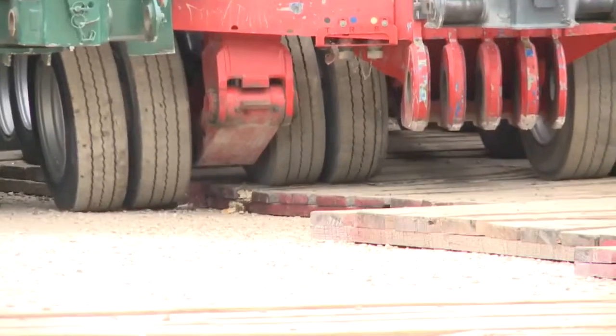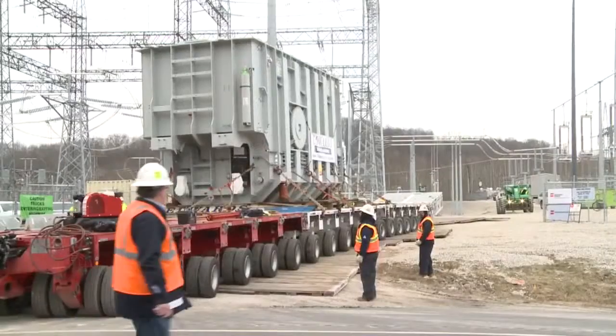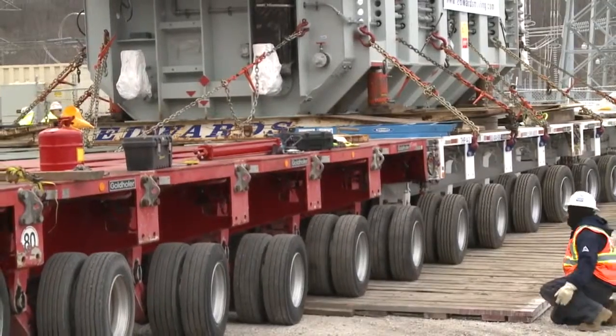Three new reactors and switches were already installed at the substation. Kentucky Power officials plan to move three more transformers from their Big Sandy power plant to the substation in Lawrence County.